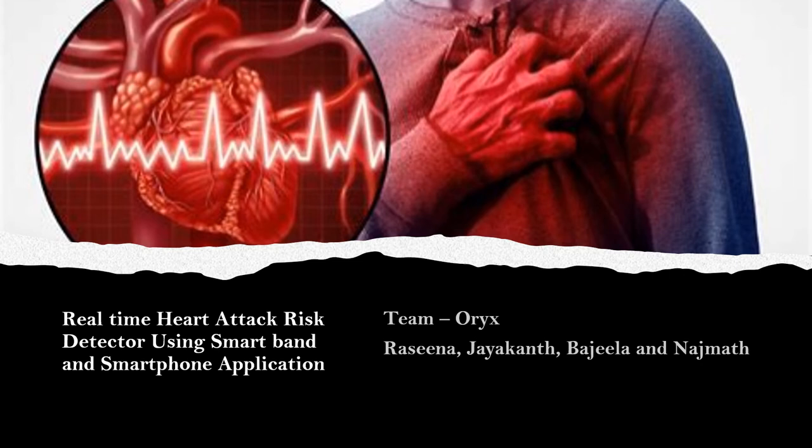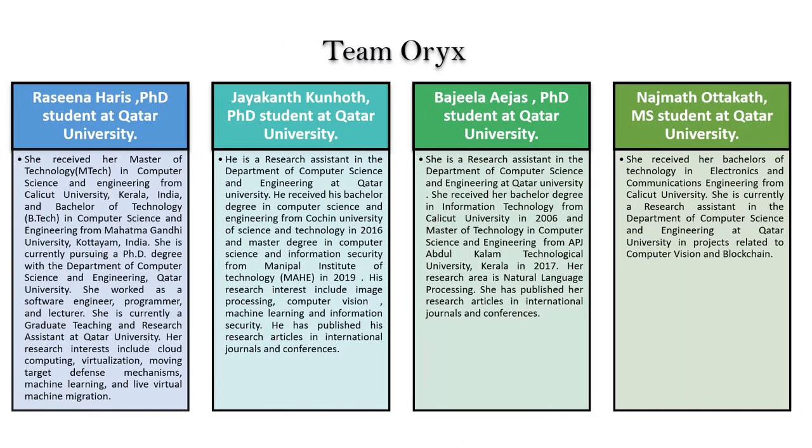Real-time Heart Attack Risk Detector Using Smart Bands and Smartphone Application by Team Aurex. The team consists of four individuals: Racina Harris, Jekon Codenode, Bajula Ejas, and Nijmant Artegap. You can see the profiles in this slide.